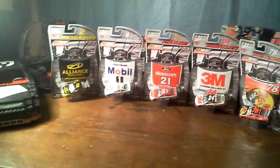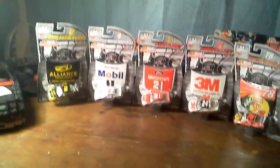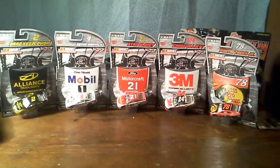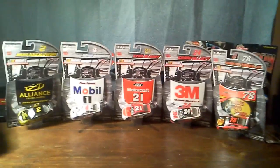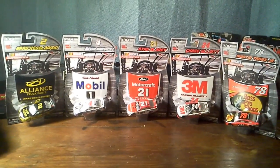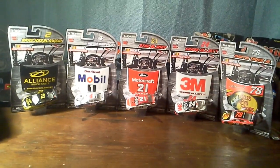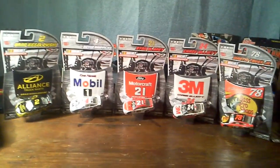Hello everyone, LoganoFan22Pigler here. I got today at Walmart Wave 7 NASCAR Lionel Authentics for $4.94 each. They had every single car but sadly they didn't have the Kyle Busch or the Dale Jr. one. Anyway, first up is going to be the Brad Keselowski Alliance Truck Parts, and they have been released pretty early considering Wave 6 was only released about a week or two ago.